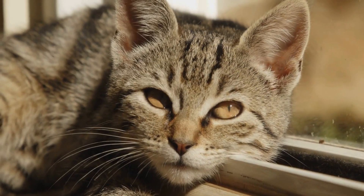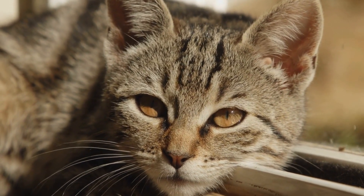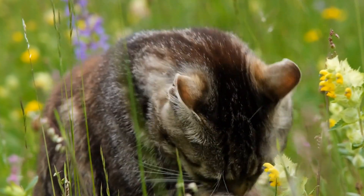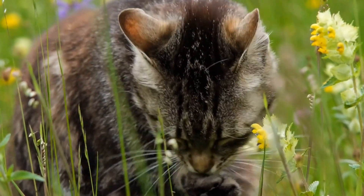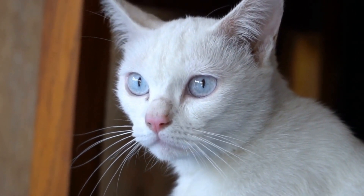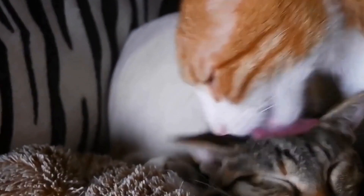Tooth resorption is another dental problem that can occur in teething kittens. Dental resorption is a condition where the body starts to break down and absorb the tooth structure, which can lead to tooth loss and pain for the kitten.